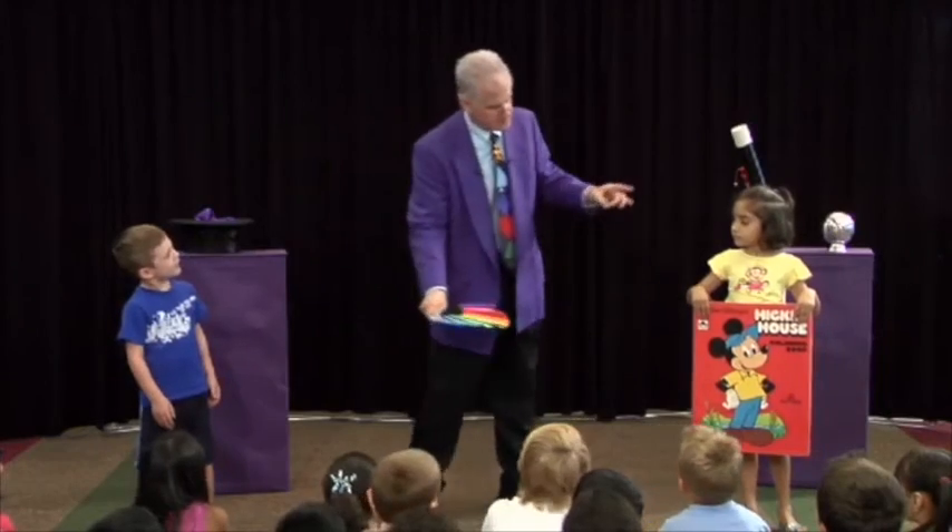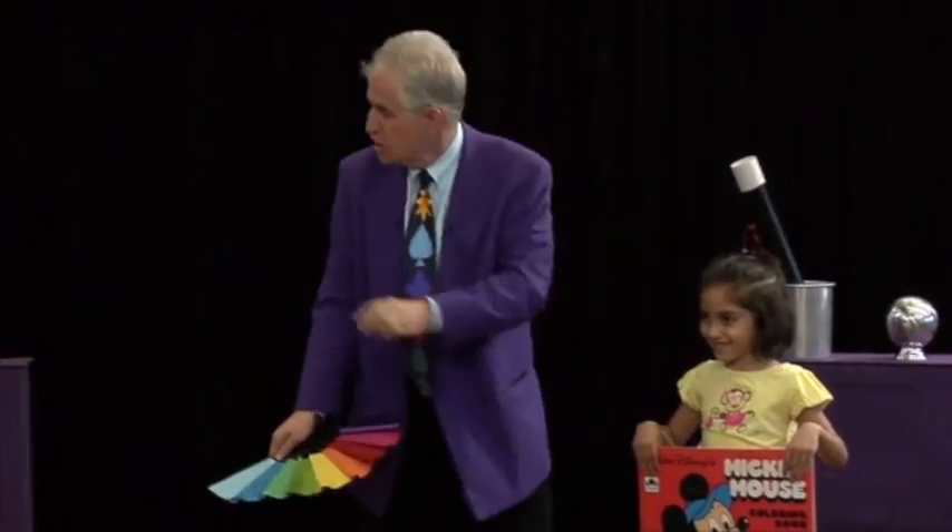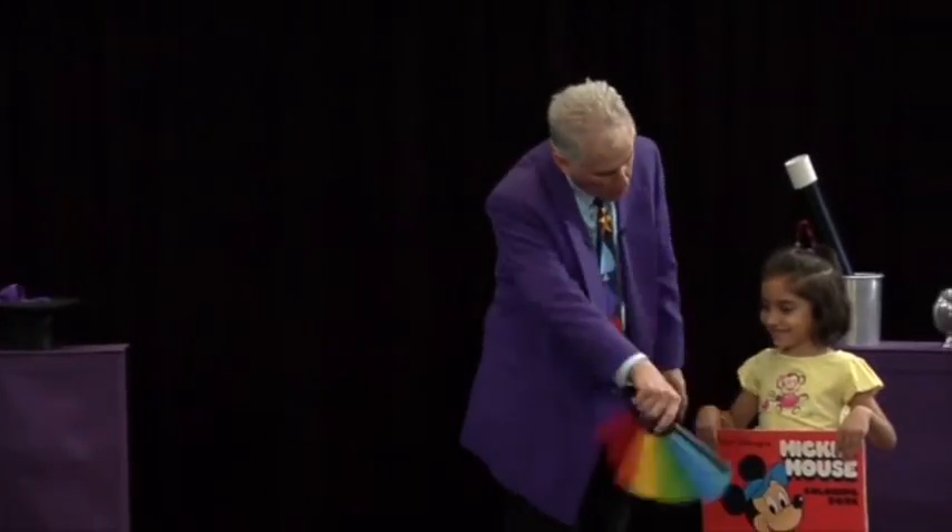You wave it three times over the book — one, two, whoop! You wave it three times over the book — one, two, whoop!